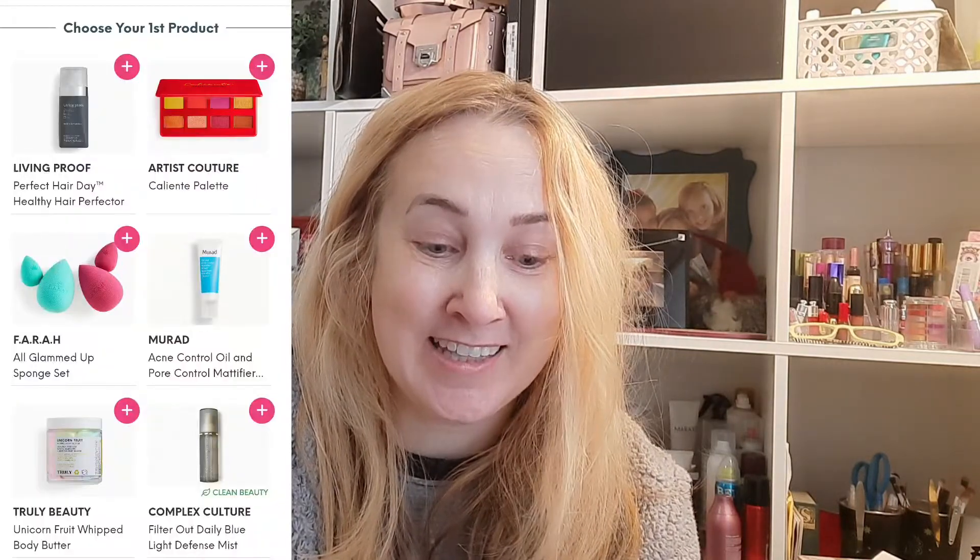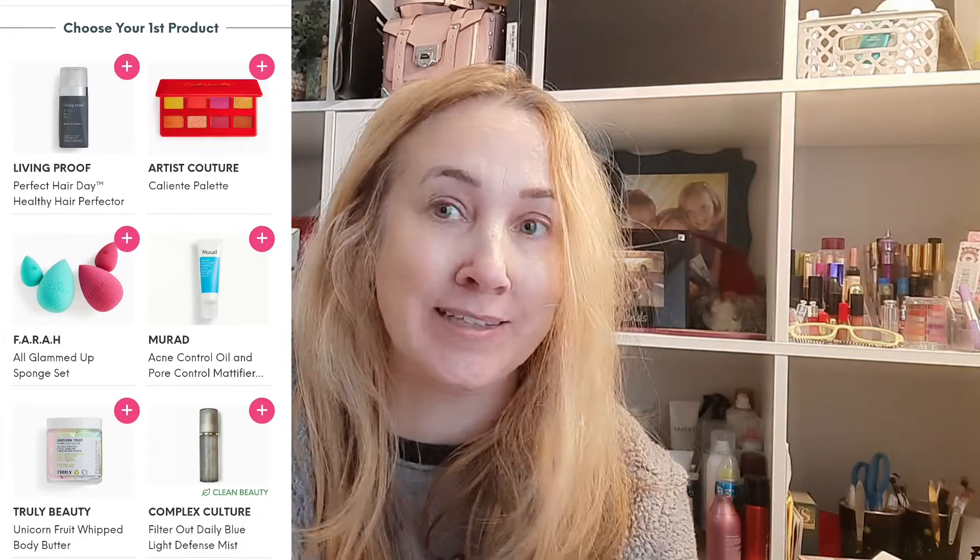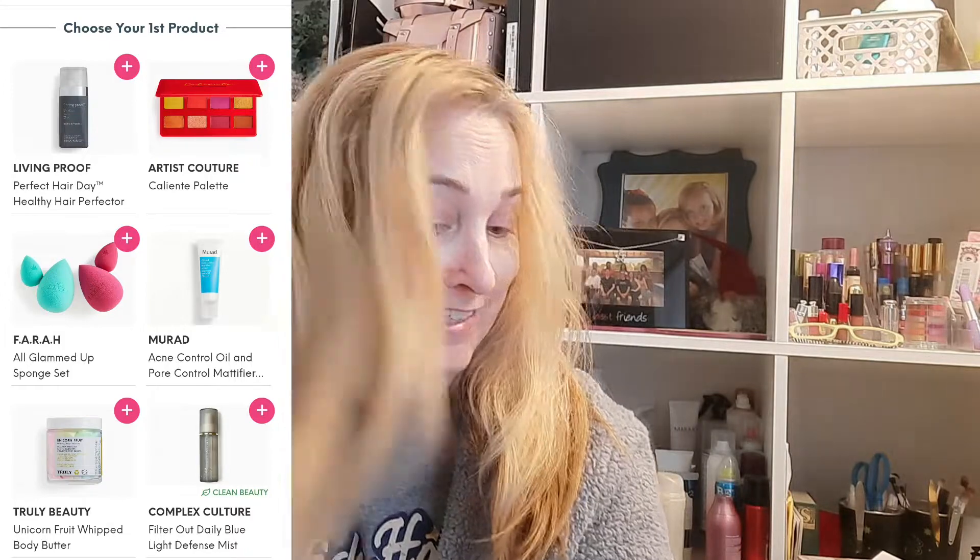For my first set of product choices, they had the Living Proof Perfect Hair Day Healthy Perfecter, which is what I tried to get — I think it was a $30 value. And look at this hair, it needs some perfecting, so I was kind of excited about that.